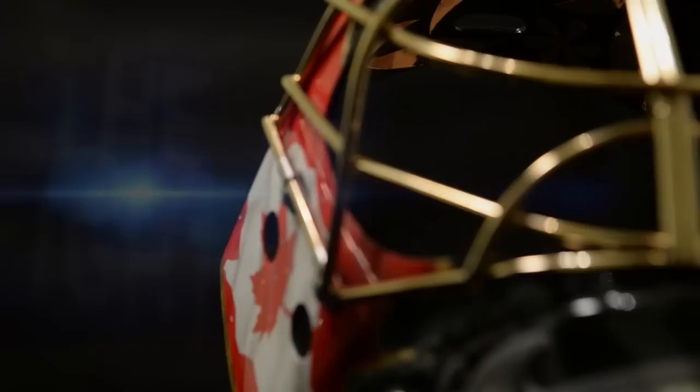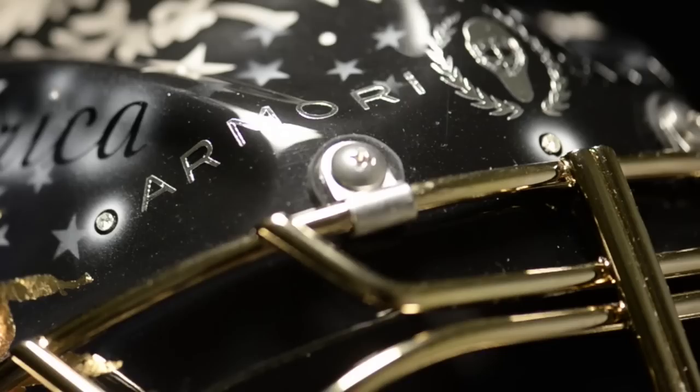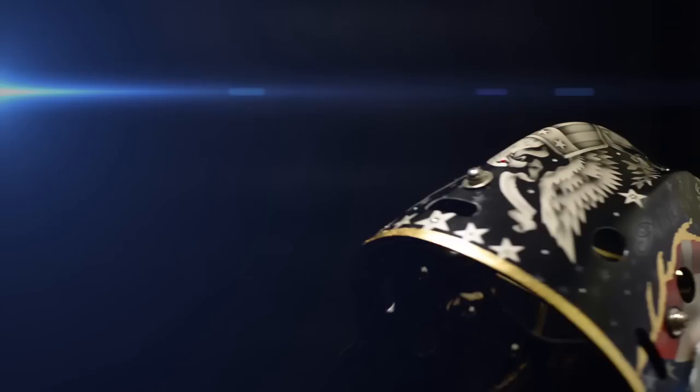A high-precision eye for finesse. Pure 24-karat gold-plated ingenuity. It takes a zero-tolerance policy when it comes to perfection.